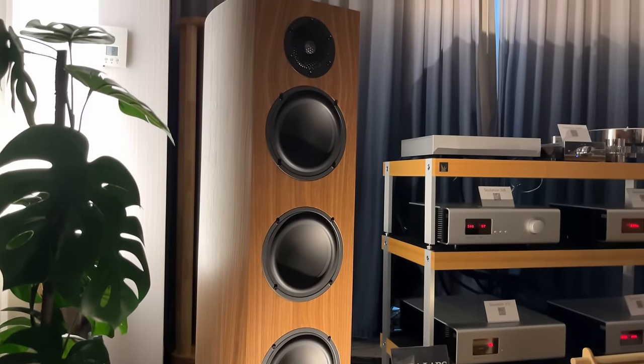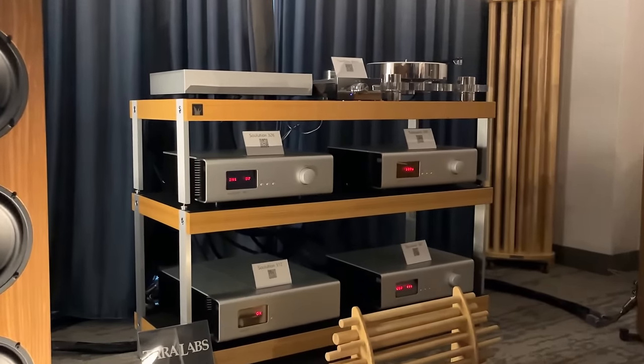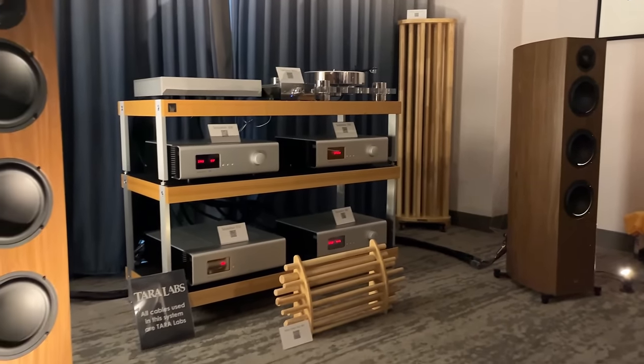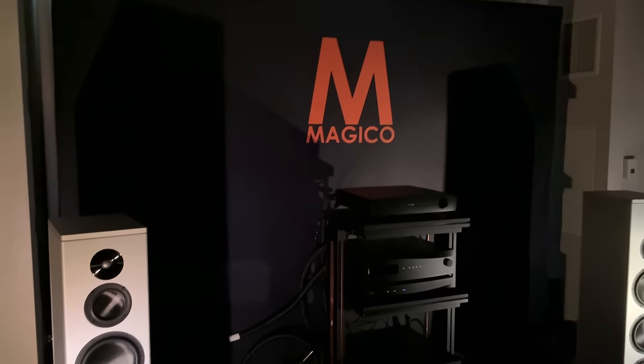This is another of the AXIS Audio rooms. Look at the equipment rack, look at those room acoustics. I don't know if that's diffusion — it's definitely not absorption. But I digress.